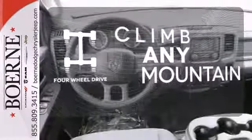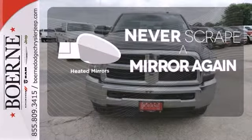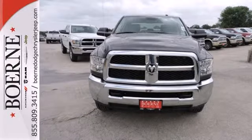Climb any mountain. This vehicle has four-wheel drive. Heated mirrors means never worrying about ice obstructing your view. Ready to get dirty? This Ram is.